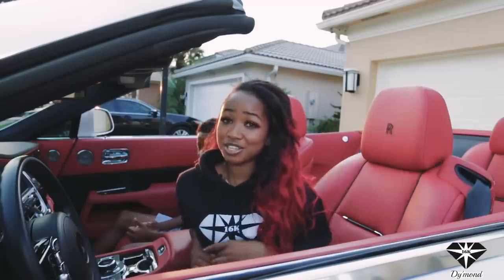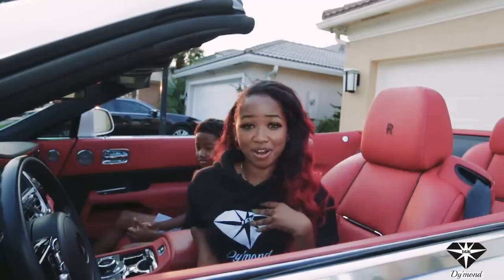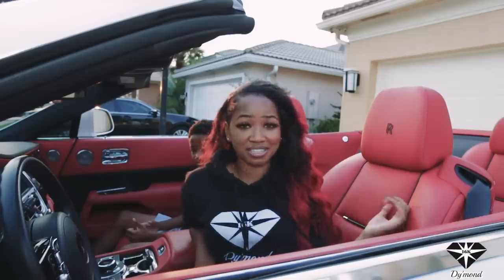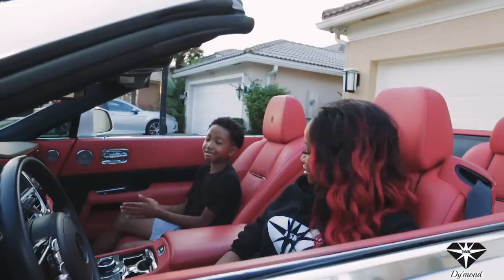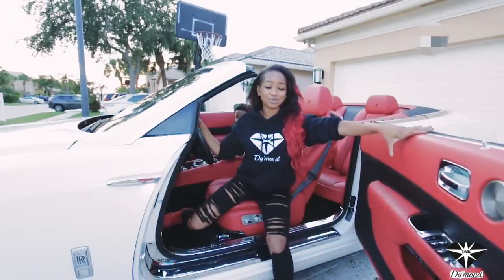So to start off, this car is super luxurious and it has many features. For example, my favorite part of it is the interior — the red interior — and some may refer to it as bloody seats. This car has a very high price tag. How much is it? It could buy a house — about $350,000. A unique thing about this car is that it has suicide doors.